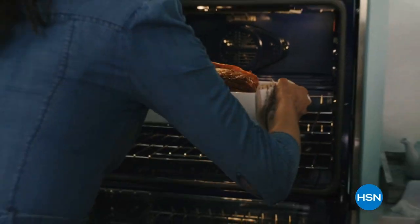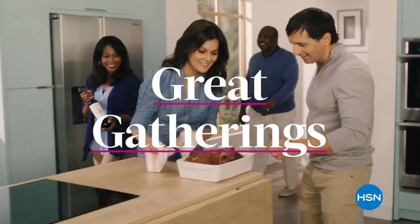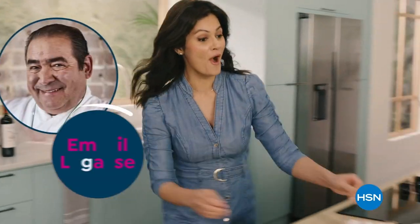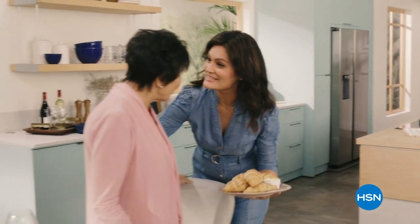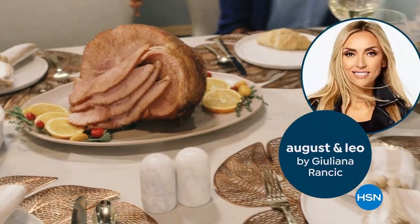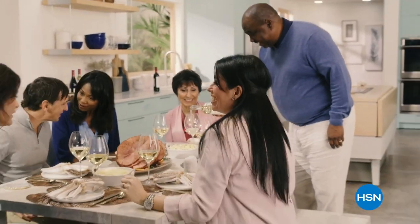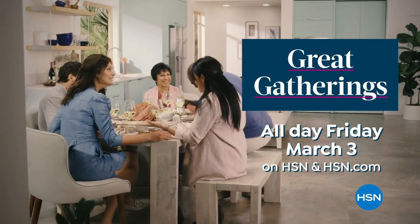If you love to create, cook, and entertain, watch Great Gatherings — a 24-hour feast featuring tips and tricks from chefs Curtis Stone and Emeril Lagasse, with mouth-watering food and more, including the premieres of Lydia's Kitchen by Chef Lydia Bastianich and August and Leo Tabletop by Julianna Rancic. Gather round the table for Great Gatherings all day Friday, March 3rd, on HSN and hsn.com.